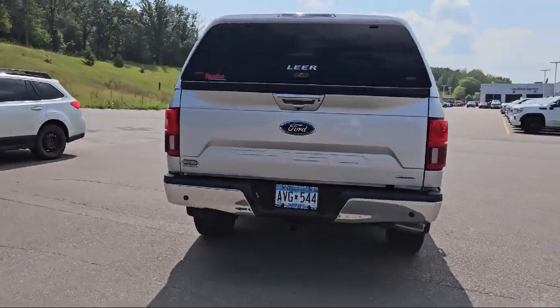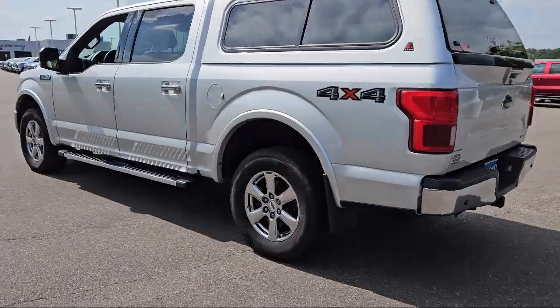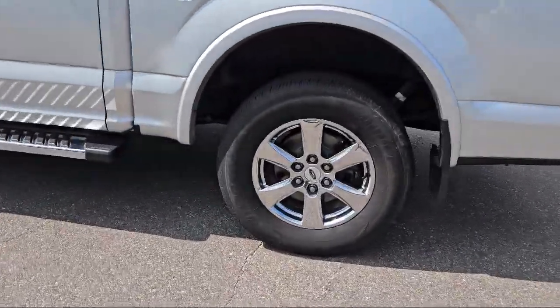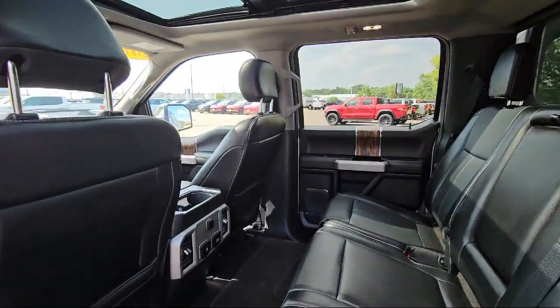Additional features include a vehicle immobilizer, leather seating, variable speed intermittent wipers, four wheel drive, and a leather steering wheel with auto tilt-away. The vehicle has less than 70,000 miles on the odometer.